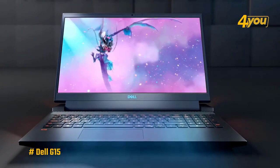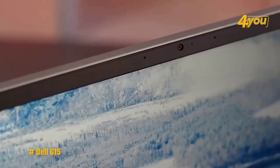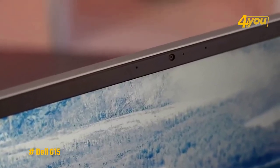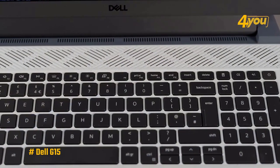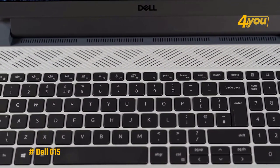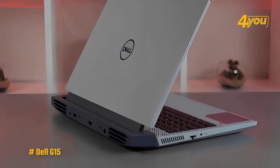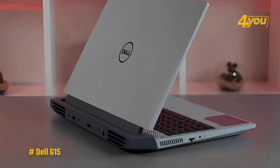Just like every other laptop on this list, the Dell G15 has a typical 720p webcam, and it doesn't support Windows Hello facial recognition. It also doesn't include a fingerprint sensor, as is the case with most of the laptops we've looked at so far. Design-wise, the Dell G15 definitely has a unique look compared to other laptops on this list.